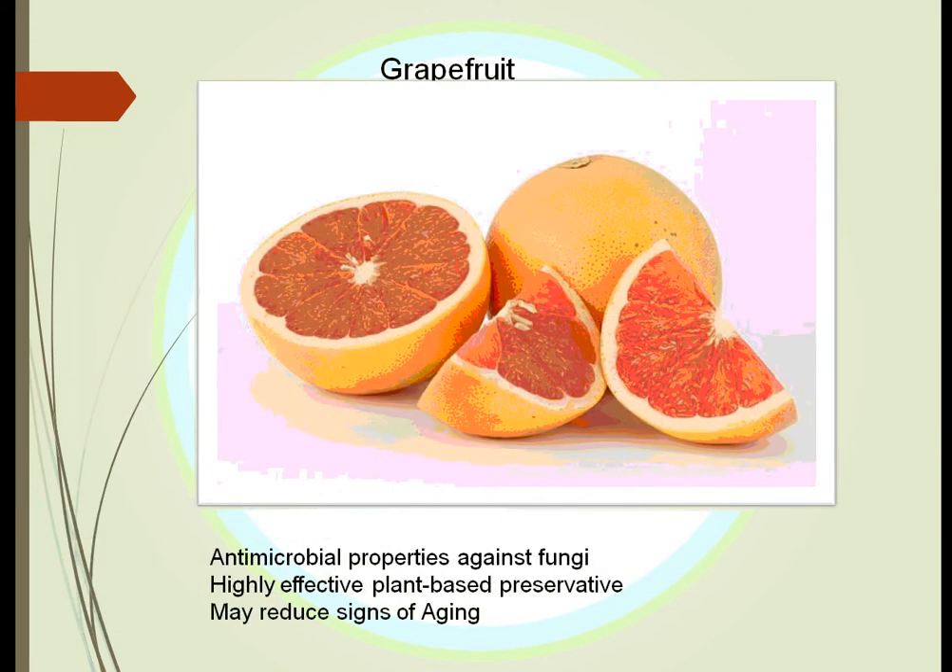Grapefruit has been used to protect against fungus and to help preserve other foods. However, one important caution: you must be very careful using grapefruit when taking other medications. It seems to reduce the rate at which certain drugs are processed by the kidneys and possibly the heart. If you consume large amounts of grapefruit while taking cardiac drugs, those drugs can build up in your system and not be properly excreted.